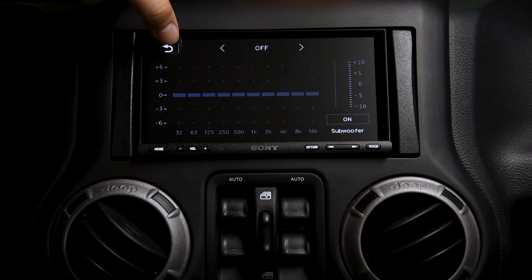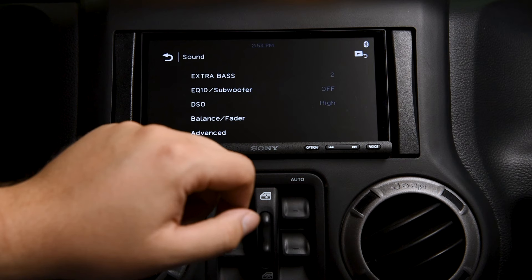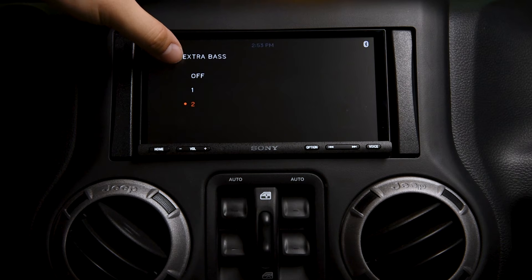This means less wiring, no time spent mounting amplifiers, and no added cost. Add in the extra bass feature and feel earth-rumbling deep bass — it overcomes road noise and reproduces clear, punchy sound at virtually any volume level.